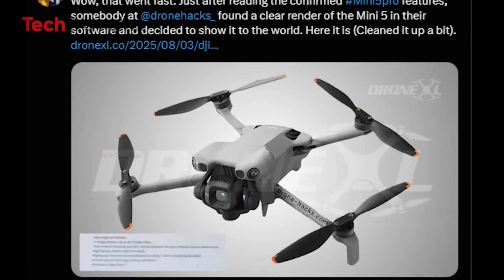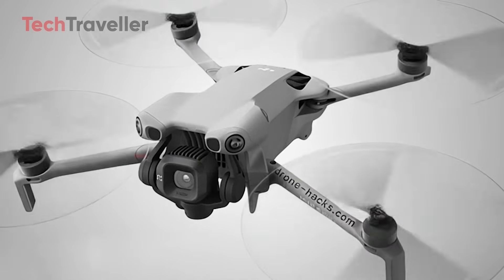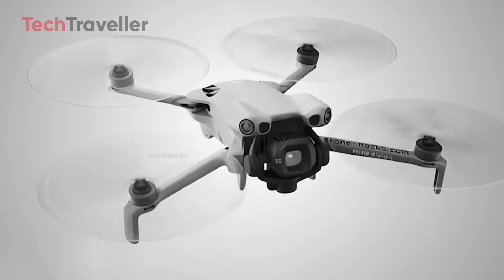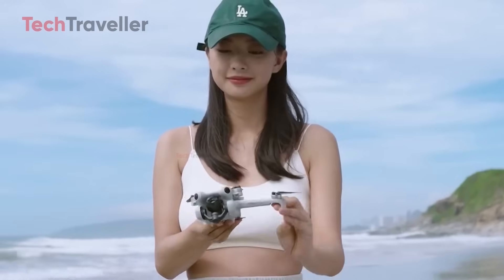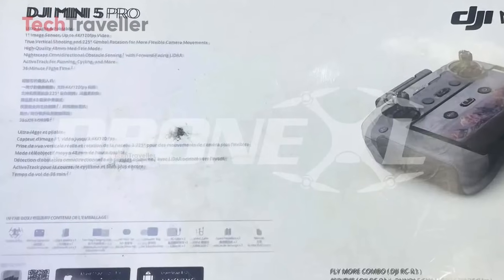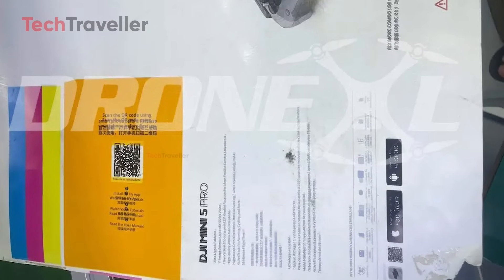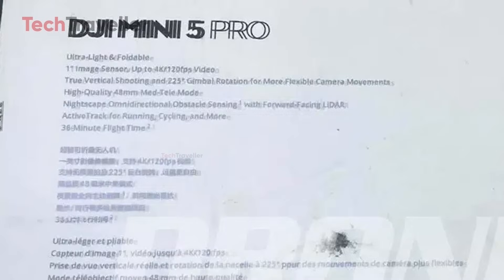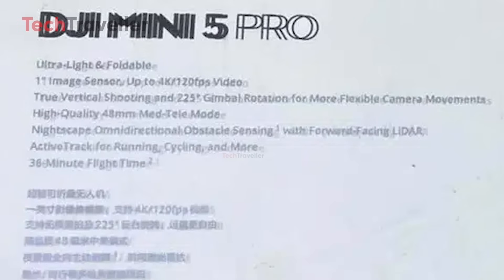The Mini 5 Pro might just be the most overachieving mini drone DJI has ever cooked up — like if the Mini 4 Pro went to the gym, got a new haircut, and decided it was done playing nice. Packaging has leaked twice: one with RCN3, one with RC2. But here's the kicker — the boxes were hilariously misprinted, and even weirder, no under-249-gram label. Is DJI ditching the ultralight badge for raw, unapologetic power? The Mini 5 Pro is rumored to rock a 1-inch image sensor, which is a massive step up for the Mini series.